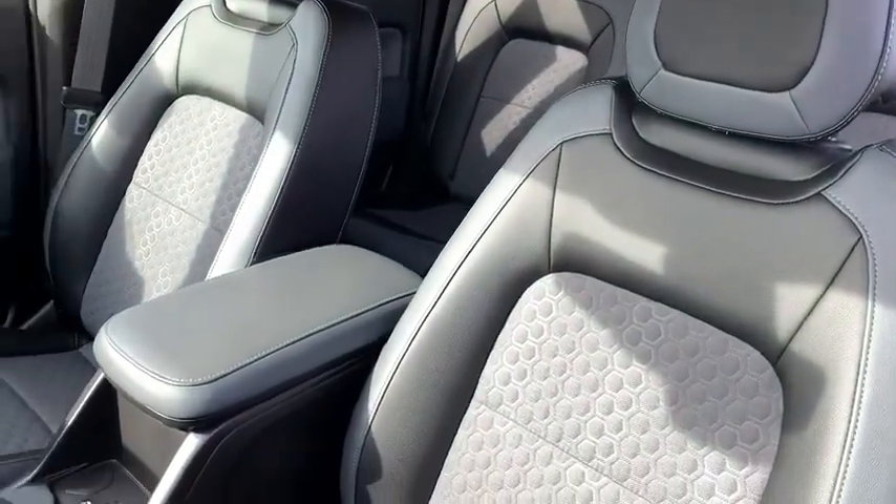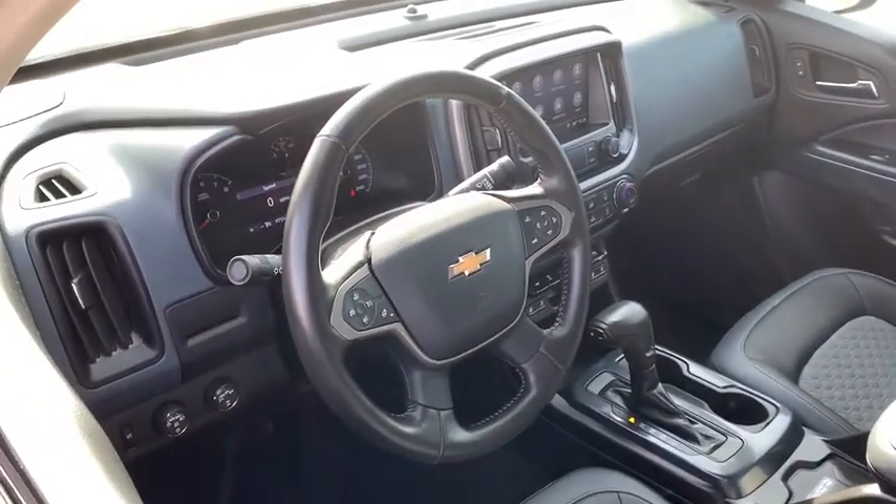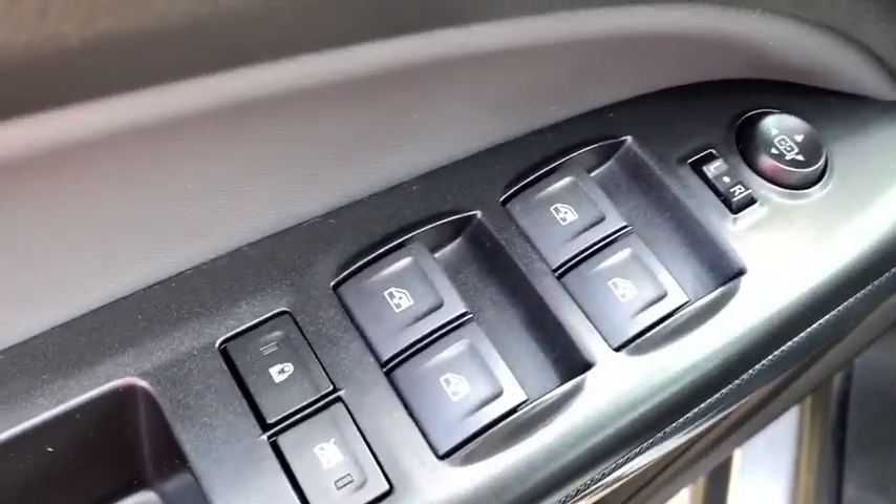Heated seats, power passenger seat, traction control, Bluetooth, dual airbags, power steering, aluminum wheels, cruise control, four-wheel disc brakes, fog lights.